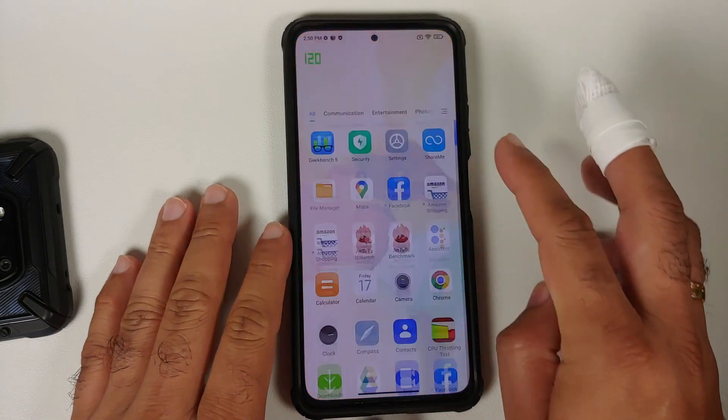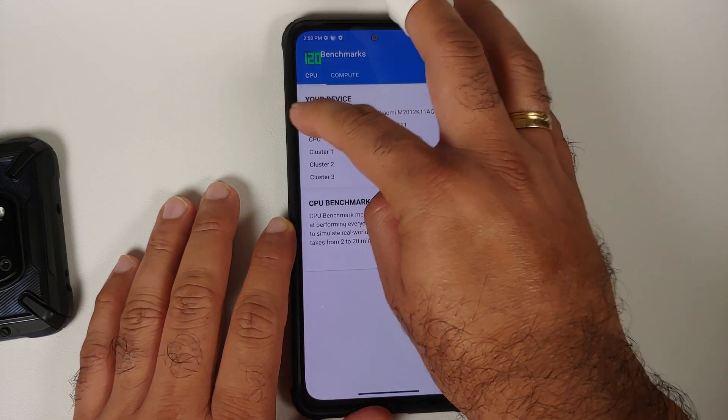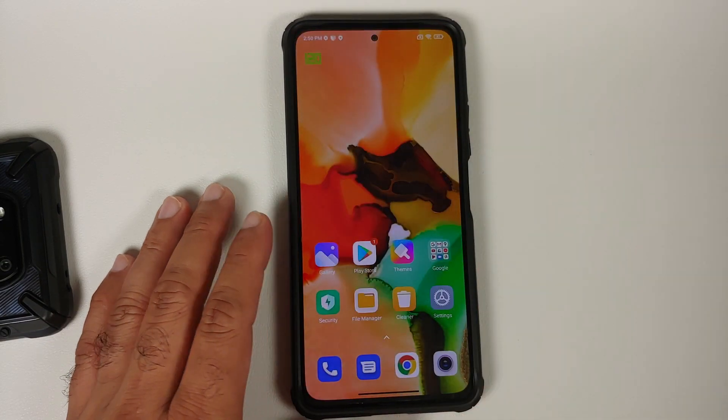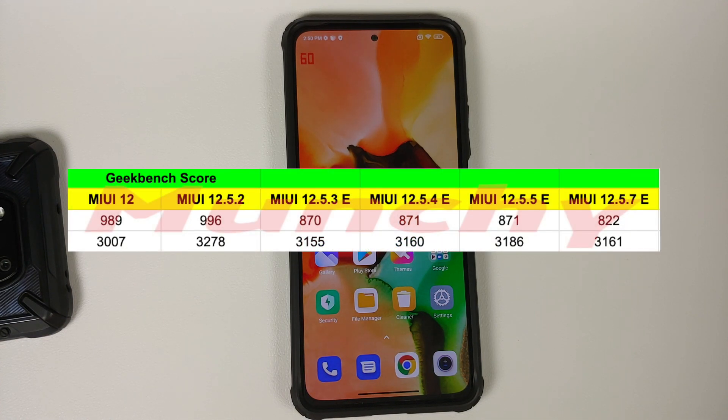Do we get the new Game Turbo? The answer is no. If I open GeekBench, you can see I still have the old Game Turbo. And no, you do not get 90 fps in PUBG either — same old, same old.